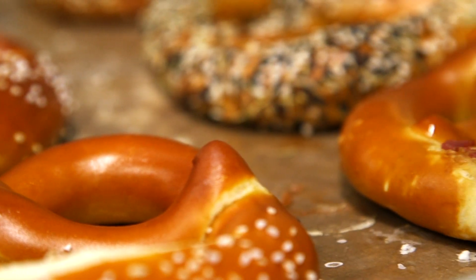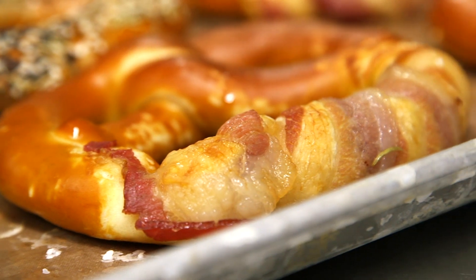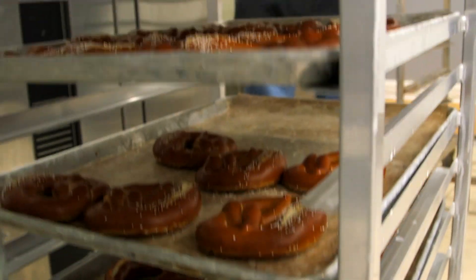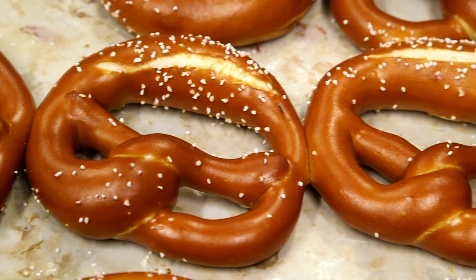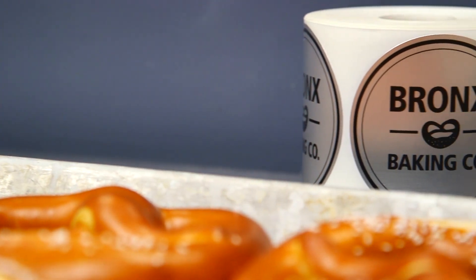The entire point was to make a great product and produce it in the Bronx, and to strongly align the product with the borough. We're very proud of our product and we try really hard to make it as good as it could possibly be. We feel like we've made a distinctive mark in the food landscape of New York City and the Bronx — if you see our product, you can tell it's ours, and if you taste it, you can taste the difference.